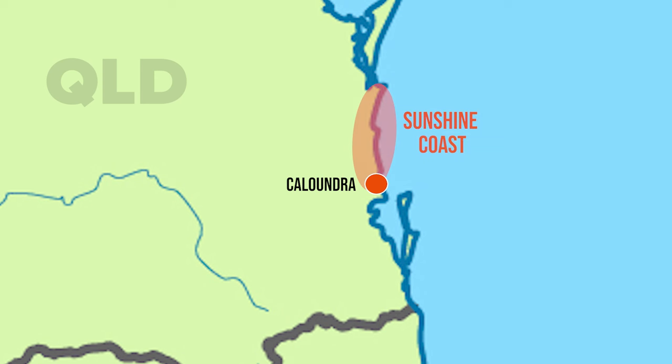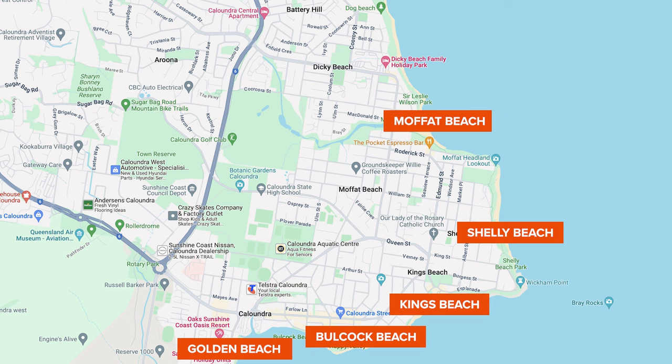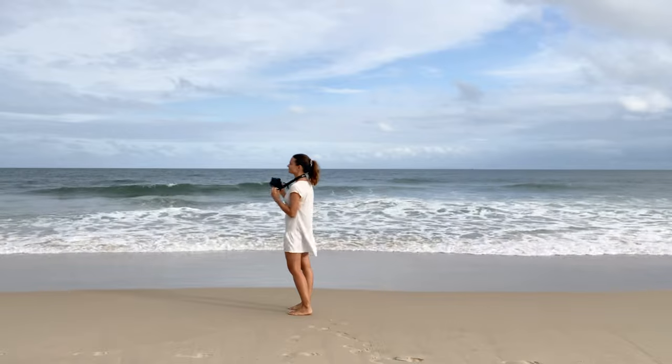Caloundra is a coastal town located in the southern end of the Sunshine Coast. It's 100 kilometres north of Brisbane and is best known for its beautiful beaches, with six to choose from. I just hope if you come for a visit, the weather is a little kinder to you. Now before we hit the trail, let me tell you a few of the basic features of the Nikon ZF.